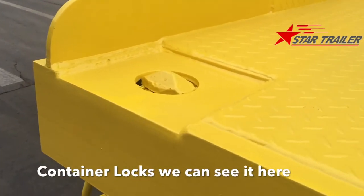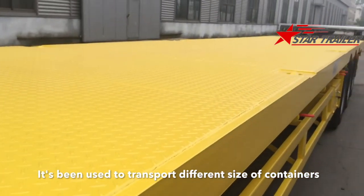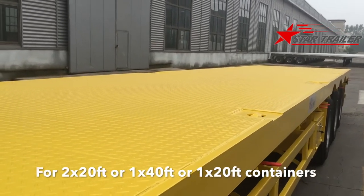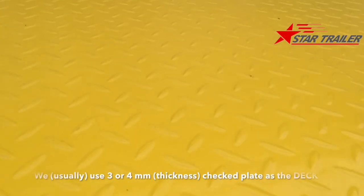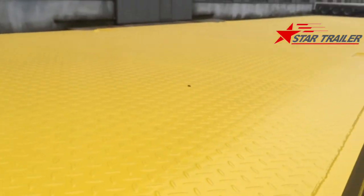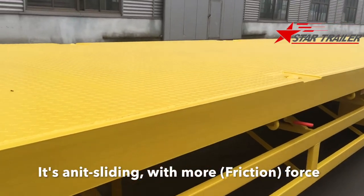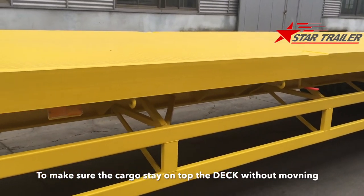And the container locks, as you can see here, are used to transport different sizes of containers. We have 12 locks here for two 20-foot containers and one 40-foot, or one 20-foot container. We use three or four millimeter checked plate as the deck, which means the surface of the trailer is anti-slip with more friction to make sure the cargo stays on top of the deck without moving.